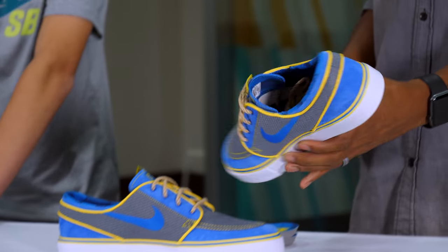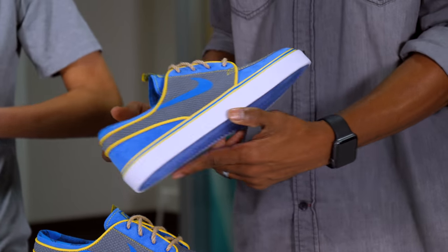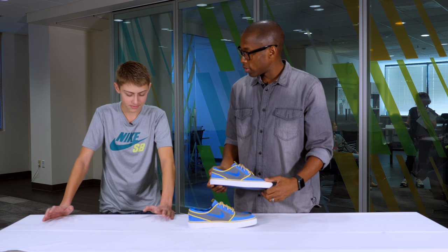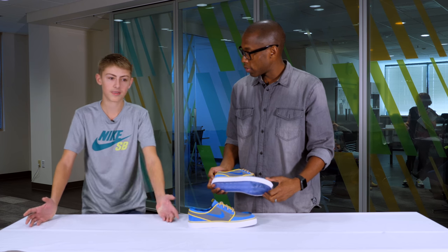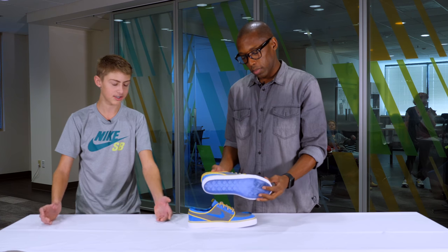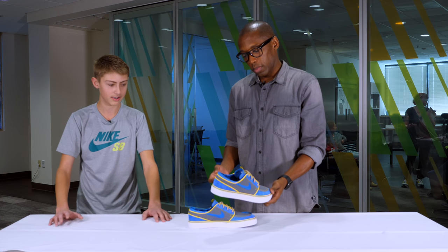Let's talk about the colors. I see there's blue, there's yellow, there's gray. What was the inspiration behind those colors? I basically was in my room one night, and I was just trying to mess with colors — see what would look good. And I found these colors, and I was like, okay, I'll try this. And I planned it out. And I was like, okay, I love these colors.